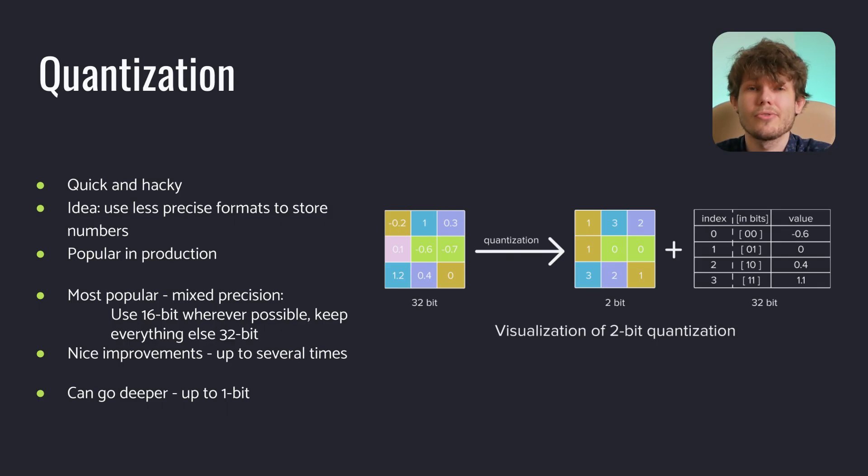The final method is called quantization. This is the least theoretical method of all, but it gets the job done. The idea is quite simple: generally, computers use 32-bit or 64-bit arithmetic for calculations. However, neural networks are not sensitive enough to significantly change their behavior because of a change of weight smaller than 10 to the power of minus 6. As a result, engineers suggested using lower-precision floating point values as weights. This allows increasing the training and inference speed quite significantly.